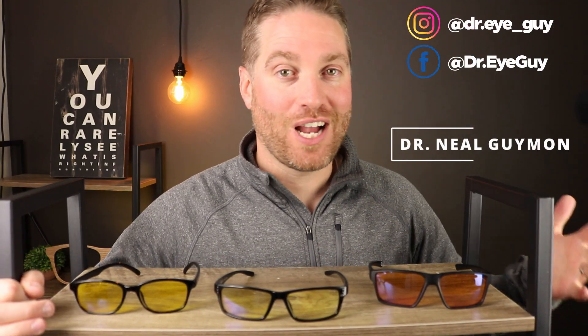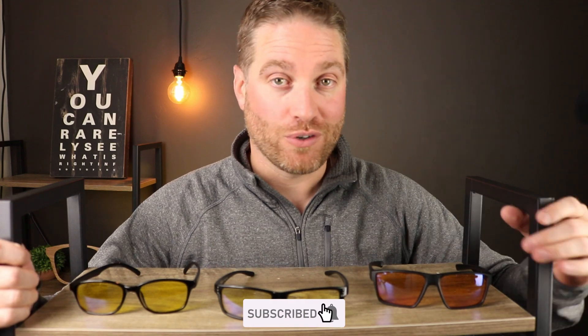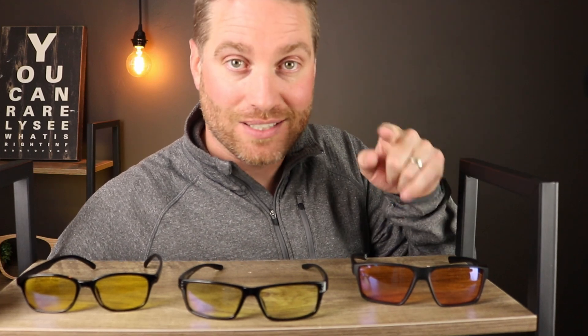Hey, howdy everybody, this is Dr. Neil, Dr. Eye Guy, and I do videos all about the eyes. I do product reviews like this one. Consider subscribing for my future videos.